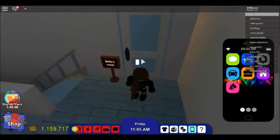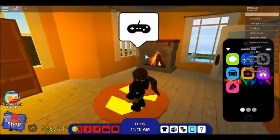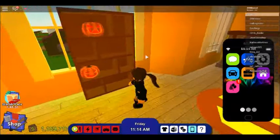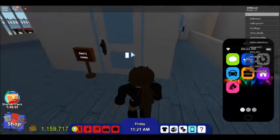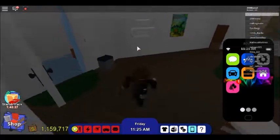Upstairs is my sister's room. It's pumpkin themed because when I decorated the house it was Halloween, so enjoy this. This painting up on the wall was a hundred thousand dollars, so hope you guys like it. And shout out to the person that gave me the idea for the pumpkins on the shelf.